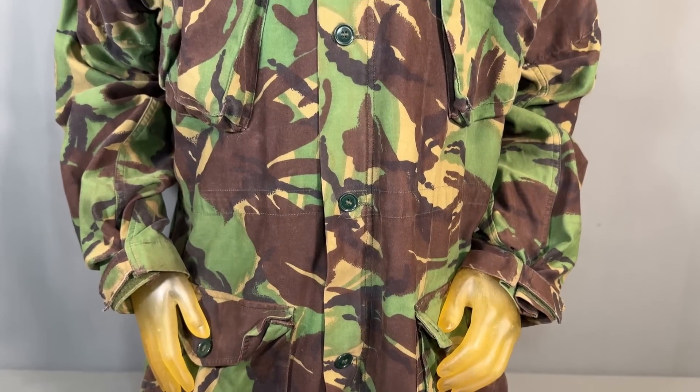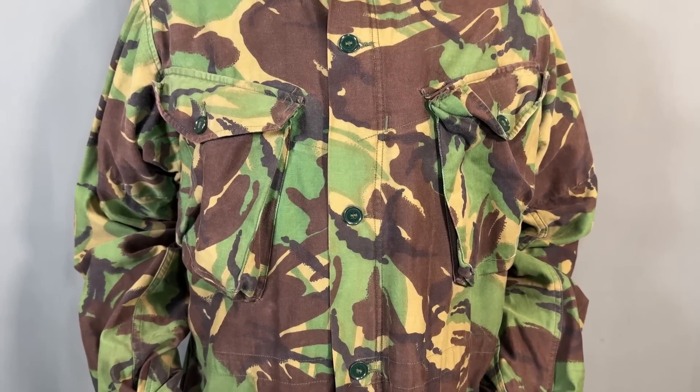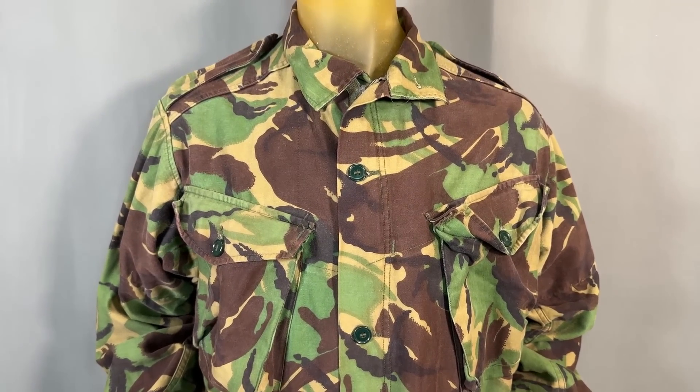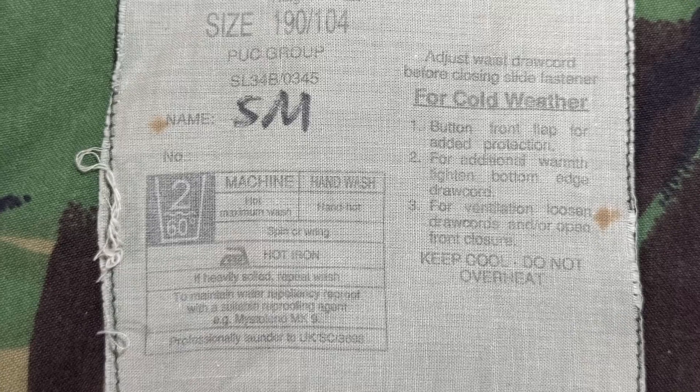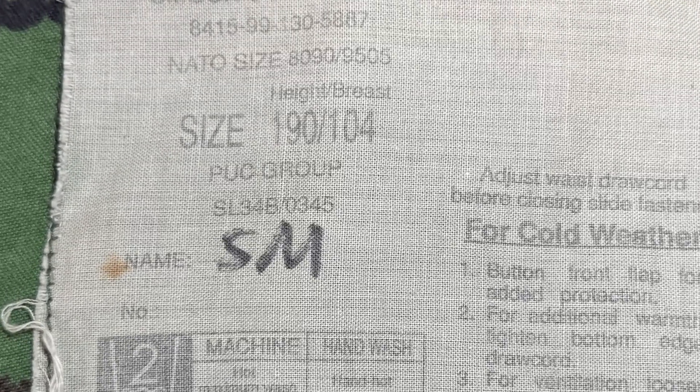So you've just picked up a piece of surplus gear, say for example, a British Woodland DPM smock. Obviously, depending on the item, its era, and the manufacturer, all the relevant information about it will be listed on the tag inside, with this particular smock stating basic things like its name and washing instructions to more specific details such as sizing and manufacture.